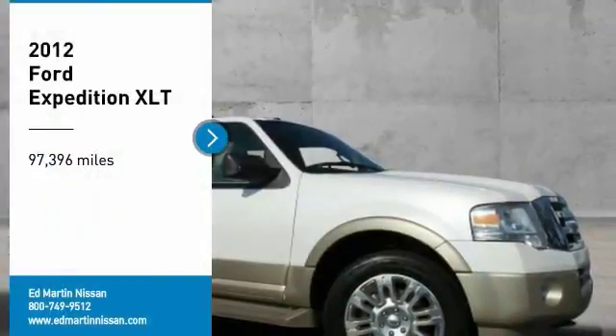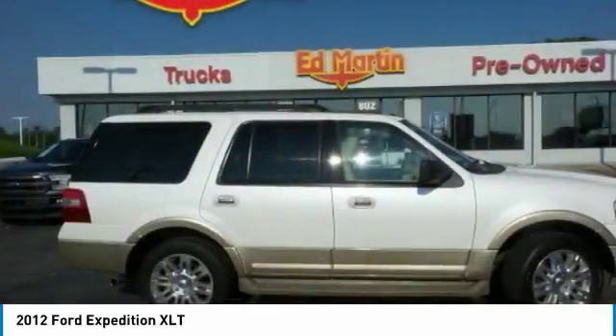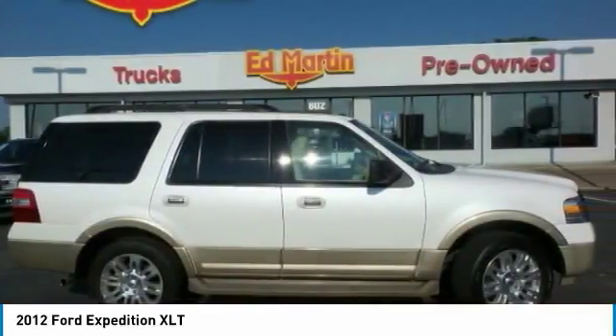Looking for the right vehicle? Check out this 2012 Expedition. Powerful, controlled, resourceful. Expedition.